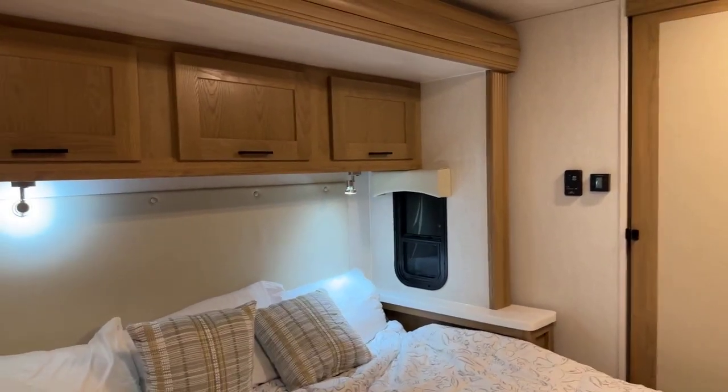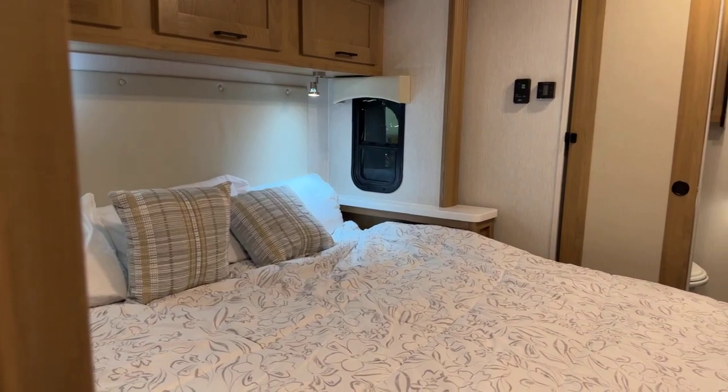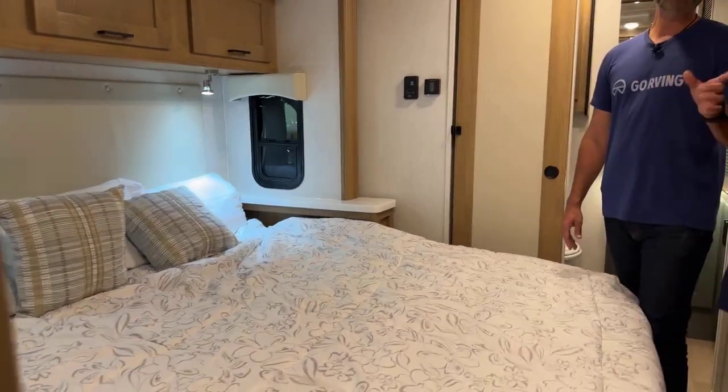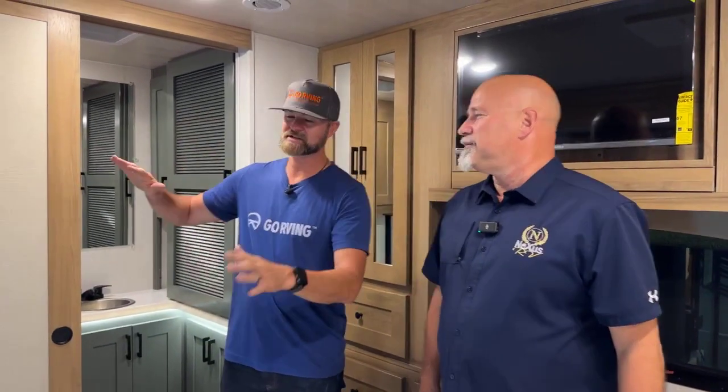This is a coach a lot of people will live full-time in. It's a king-size bed that pops out with a slide, overhead cabinetry, two air conditioners, 50-amp service, and a 1,000-watt inverter on board. We sell this product for our retail customer — they can get it below $200,000.